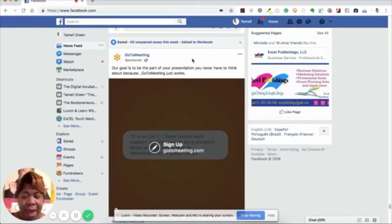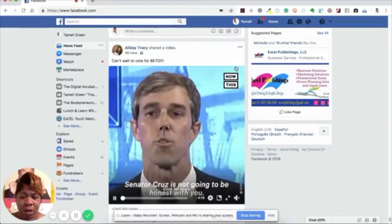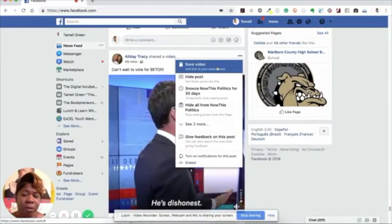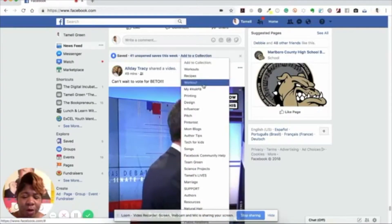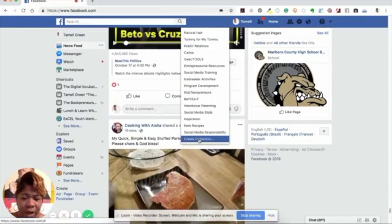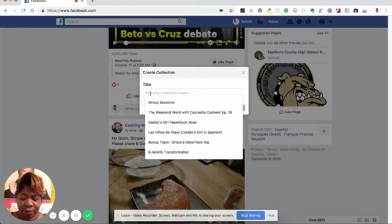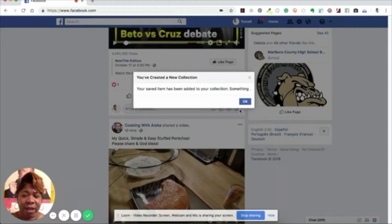Let me show you how to create a collection. I'll go to another post — you can see it says 'save video,' so I'll click that and then 'add to a collection,' but this time I'm going to create a new one. If you go all the way to the bottom it says 'create collection.' I'll click on that and name it. Once I click on it, it says 'you've created a new collection — your saved item has been added to your collection.'